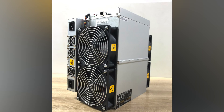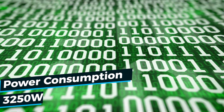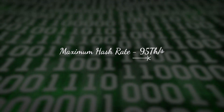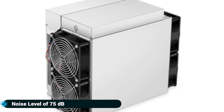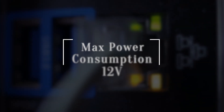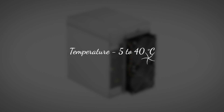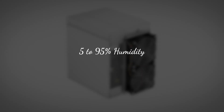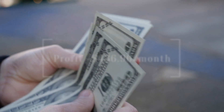Number nine: Antminer S19 95TH, manufactured by Bitmain. The Antminer S19 95TH is a massive 14,500-gram cryptocurrency miner released in May 2020. It works on the SHA-256 algorithm with a maximum power consumption of 3,250 watts and a maximum hash rate of 95 terahashes per second. It has four fans at 75 decibels, an Ethernet interface at 12 volts, with dimensions of 195 by 290 by 400 millimeters, operating at 5 to 40 degrees Celsius and 5 to 95% humidity.